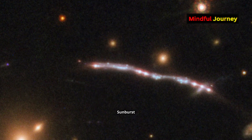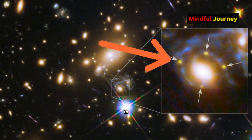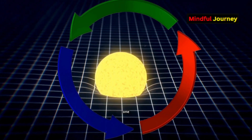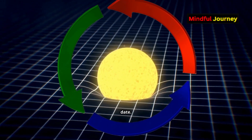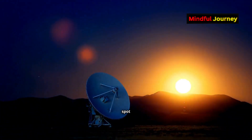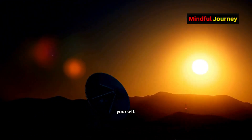While the Sunburst Arc is the brightest known galaxy to undergo gravitational lensing, it's far from unique. Astronomers have discovered nearly 100 gravitational lenses to date. If you look through a telescope tonight, you might even spot multiple copies of distant objects yourself.